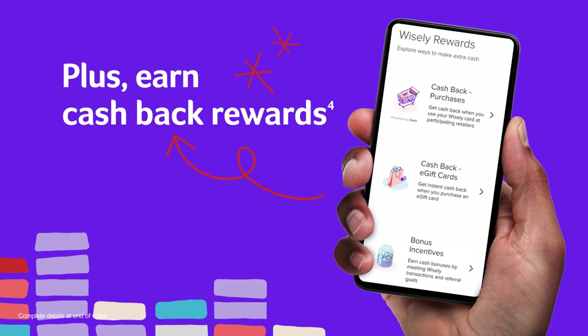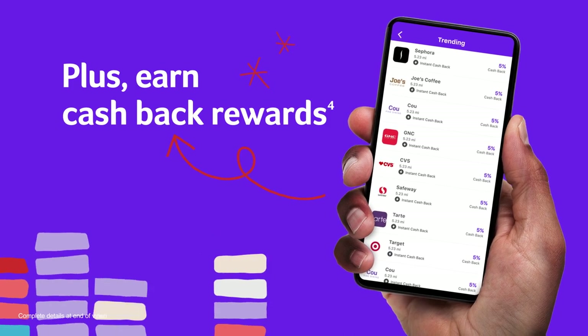Plus, earn cashback rewards when you opt in at places you already like to shop, dine, and travel.